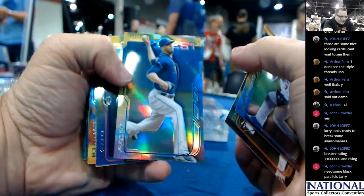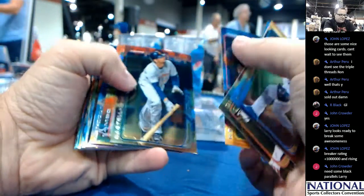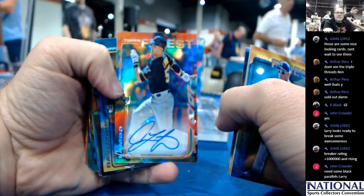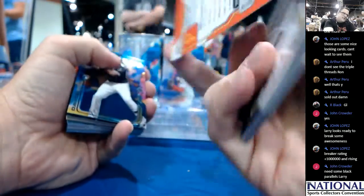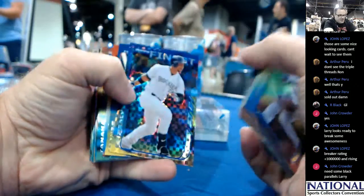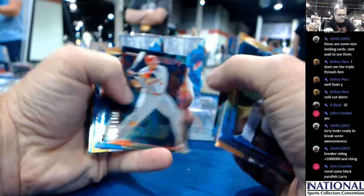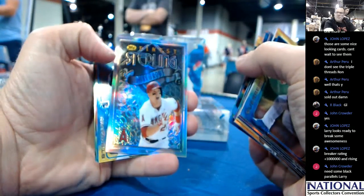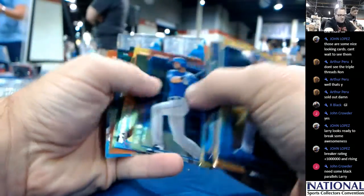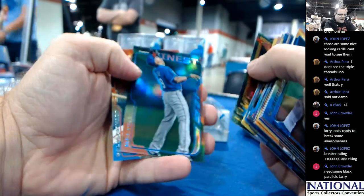That is David Price at 125. Your auto is Andrew Lambeau of the Pirates — that is not numbered. X-Fractor, Carlos Gonzalez. Mike Trout, Finest Sterling. King Felix, the Refractor. Adrian Beltre out of 199.